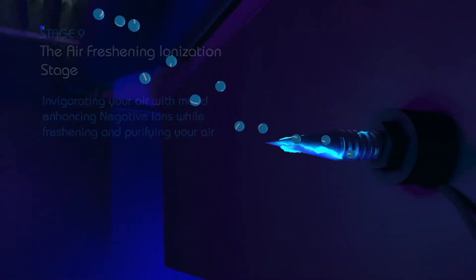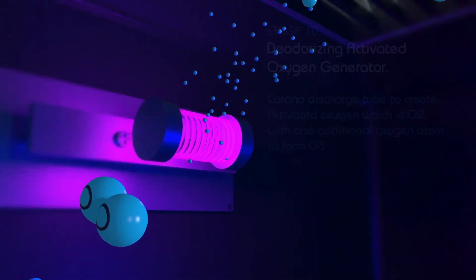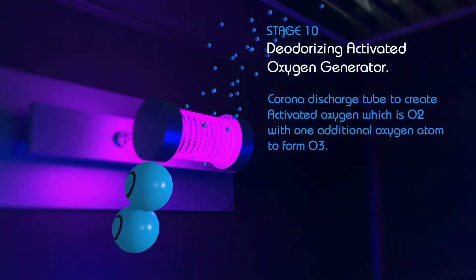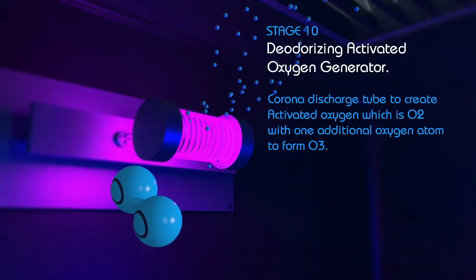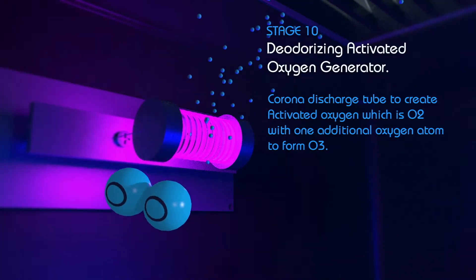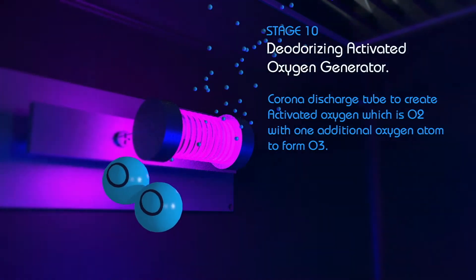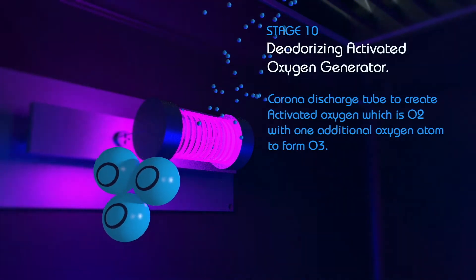And finally, for the ultimate protection against indoor air pollution, there's Stage 10. The Deodorizing Activated Oxygen Generator. Designed for use in unoccupied spaces, this stage uses a corona discharge tube to create activated oxygen, which is O2 with one additional oxygen atom to form O3.